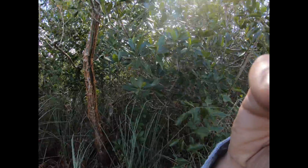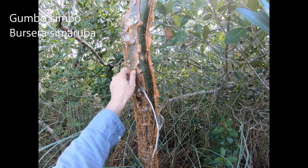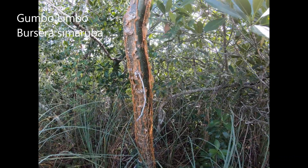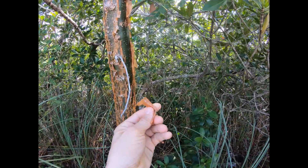Hey, it's Greg Torres again. I'm in South Florida and I wanted to show off a really great native plant to South Florida, specifically the Caribbean, and even in Central America — maybe even South America, I'm not certain. This plant right here, with this flaky bark, is called the gumbo limbo tree. Bursera simaruba is the scientific name. You can see the bark peels off and it's got this reddish tinge to it.